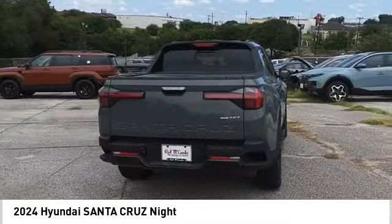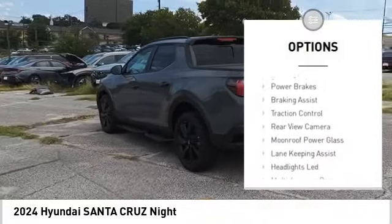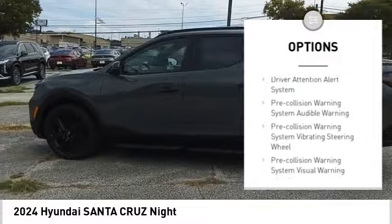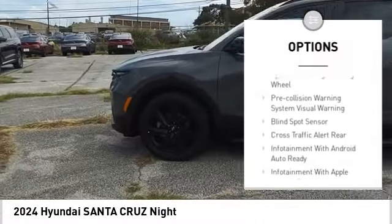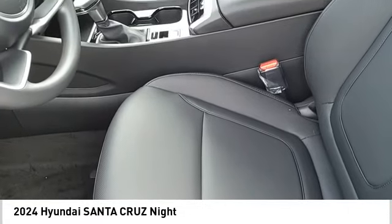Here are some of this vehicle's great options: rear step bumper, hill descent control, remote engine start, running boards, cargo bed light, LED stability control, power brakes, braking assist, traction control, rear view camera.